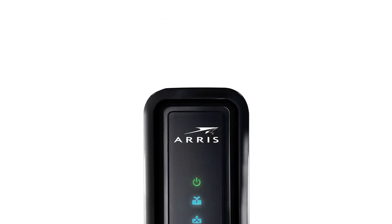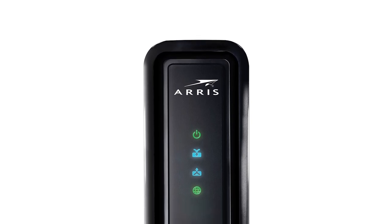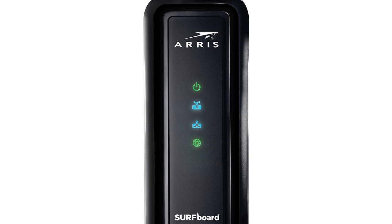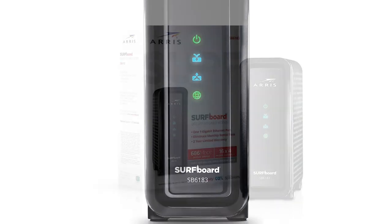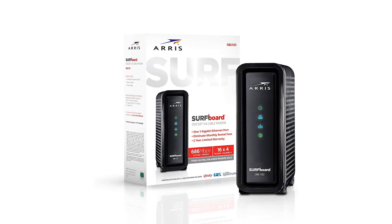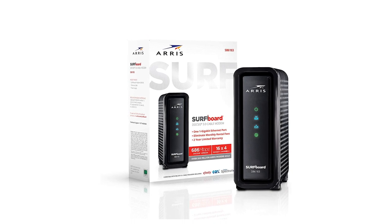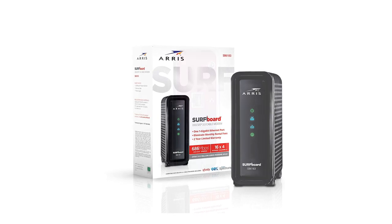The package comes with the SB6183 cable modem, power supply, Ethernet cable, software license, regulatory card, support information card, and quick start guide. It also comes protected by a 2-year limited manufacturer's warranty. According to their website, this unit has sold over 135 million units. So what are you waiting for? Go get yours now!